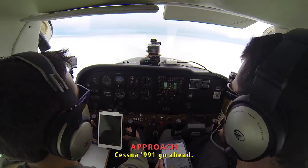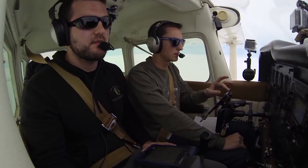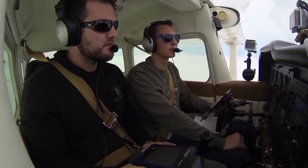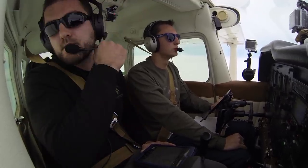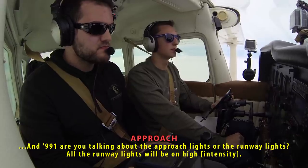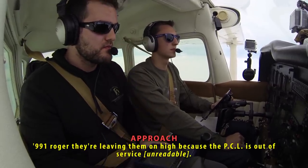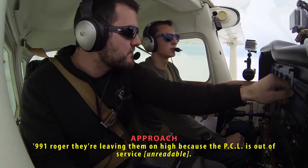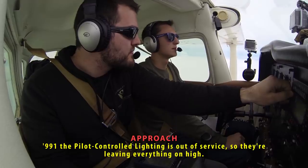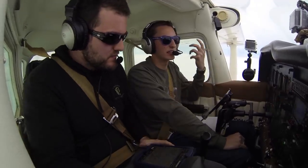Cessna 991 requested that Austin Approach call the tower at San Marcos and ask them to leave the runway 13 threshold approach lights on high intensity, since the tower was closing very shortly and we'd be arriving shortly thereafter. The controller confirmed all runway lights would be on high — one less thing to worry about. However, we then learned that the pilot-controlled lighting system was out of service, which is why they were leaving everything on.